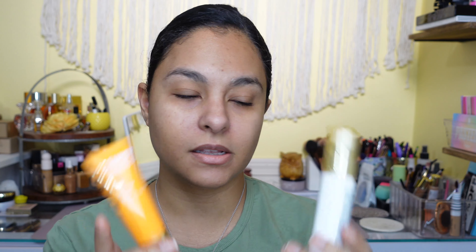Without further ado, let's get started. I have two primers here. This one is the Revlon Prime Plus Brightening and Skin Tone Evening Primer — it's the yellow cap. I think there are like three or four in that line and this is the only one I've tried. This kind of reminds me of when everybody was using the Look Henderson vitamin C brightening one. I don't have that one so I can't really confirm it's a dupe, but it gives me those vibes.